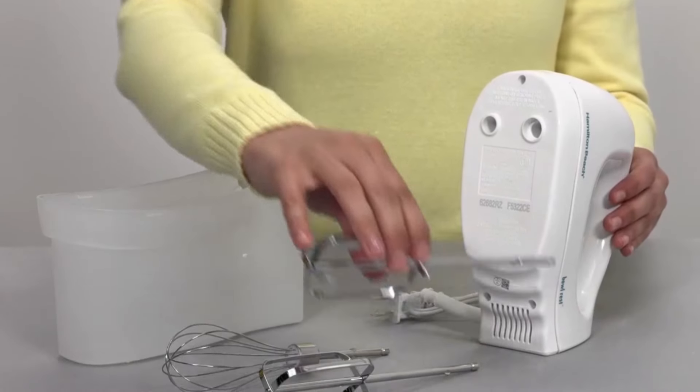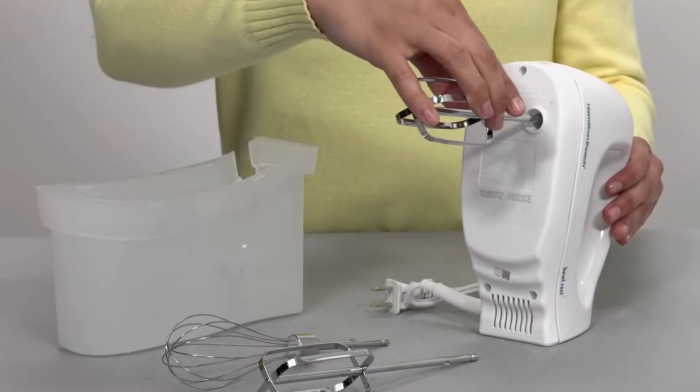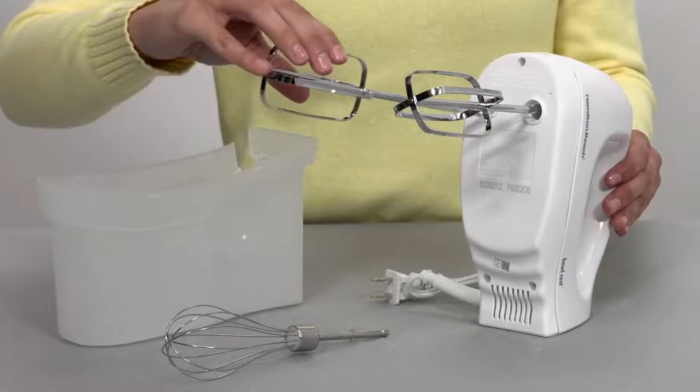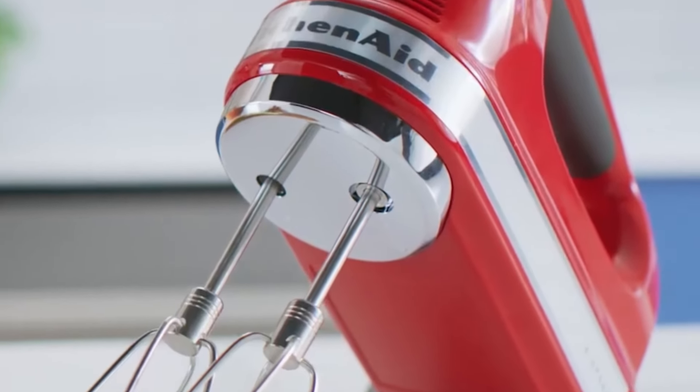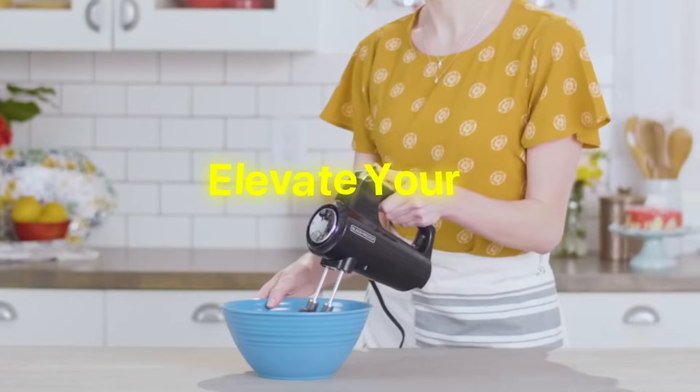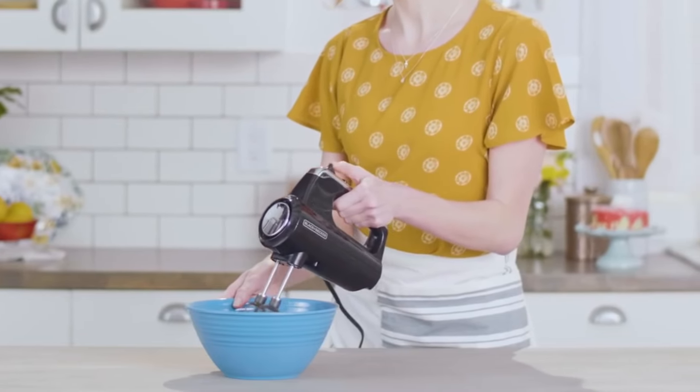Whisk up magic with a hand mixer. Effortlessly blend, whip, and mix your favorite ingredients into culinary masterpieces. Perfect for bakers and cooks, this kitchen essential combines power and precision in a compact design. Elevate your cooking experience with the ultimate tool for delicious creations.